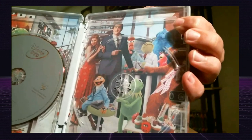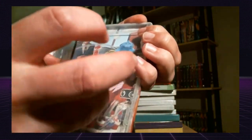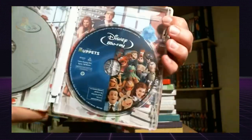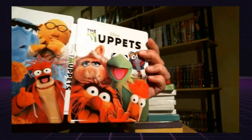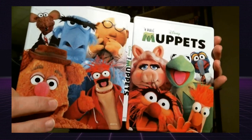So what Muppet items have you collected? Do you have some things that I don't have? Are there any DVDs that I'm not aware of? Leave your comments below, let me know what you've got in your collection and what you think about my Muppet collection. I appreciate you watching, thank you.